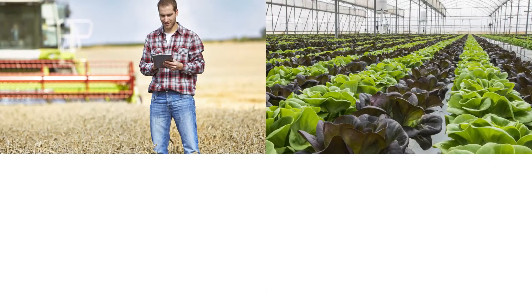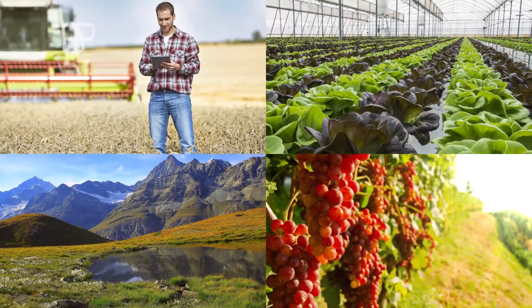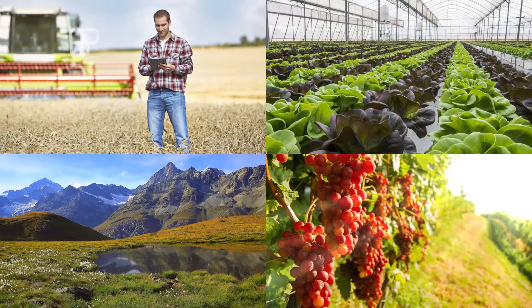From farms to greenhouses, to forests and vineyards, data drives better understanding and better decision-making.